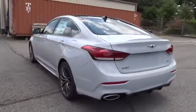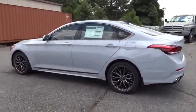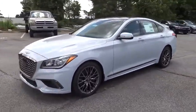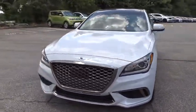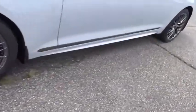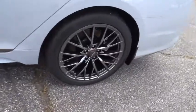Here are some of this vehicle's great options: backup camera, anti-lock braking system, navigation system, steering wheel audio controls, lane departure warning, power passenger seat, stability control, traction control, keyless entry, remote engine start, power liftgate.